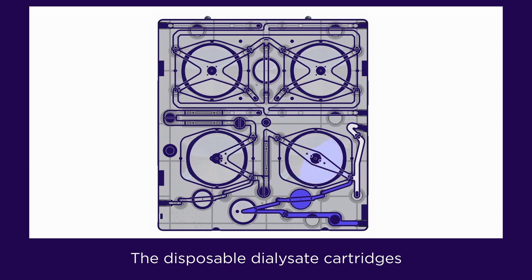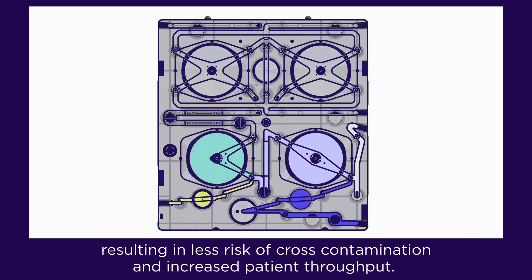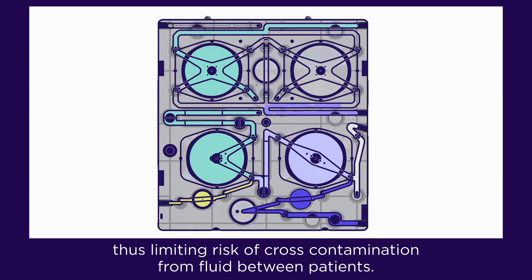The disposable dialysate cartridges eliminate the need for chemical disinfection and heat cleaning between treatments, resulting in less risk of cross-contamination and increased patient throughput. Patient fluids never contact internal components, thus limiting risk of cross-contamination from fluid between patients.